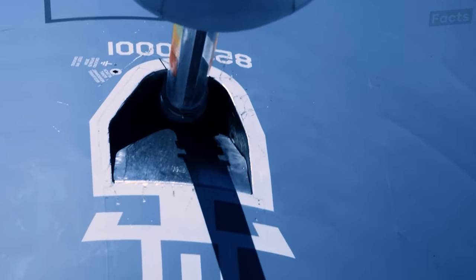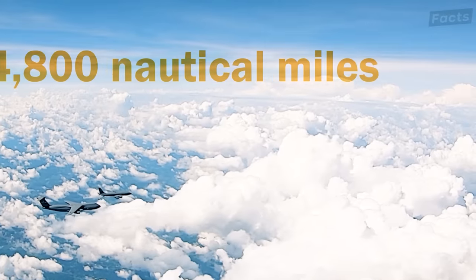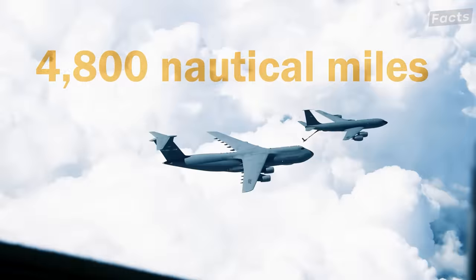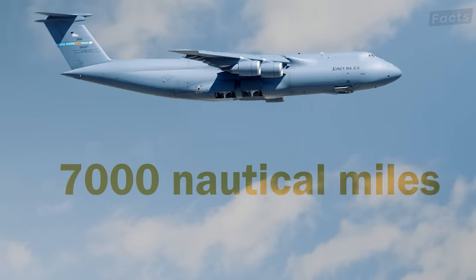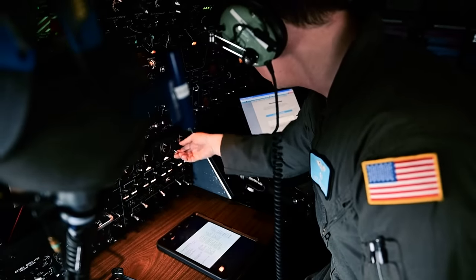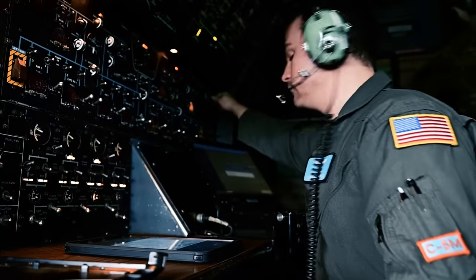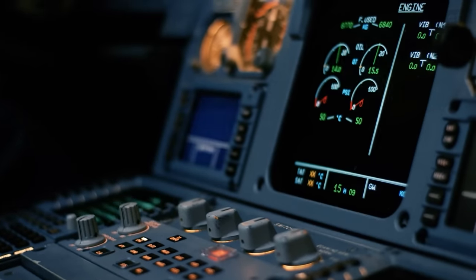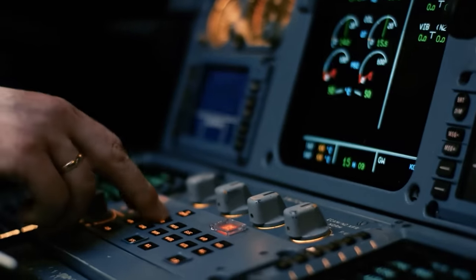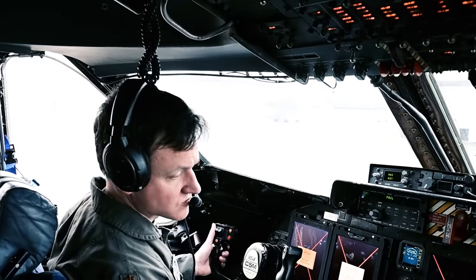Flying at a cruise speed of 0.77 Mach, it can travel about 4,800 nautical miles with 120,018 pounds of cargo, or up to 7,000 nautical miles without any cargo. Its cockpit is advanced with communication, navigation, and surveillance systems, as well as an autopilot and flight management system for safe flying. The crew gets data link capabilities with situational awareness displays for better flight performance and awareness.